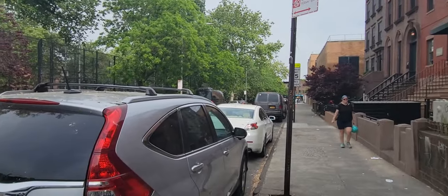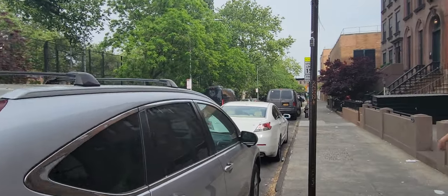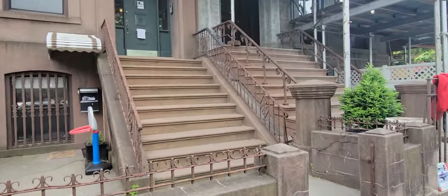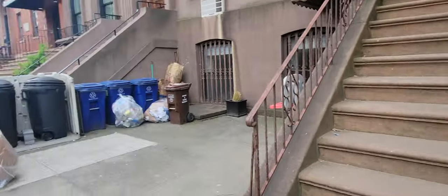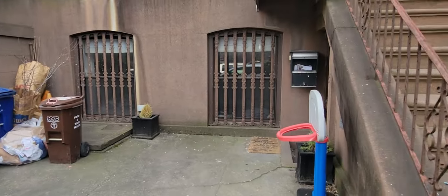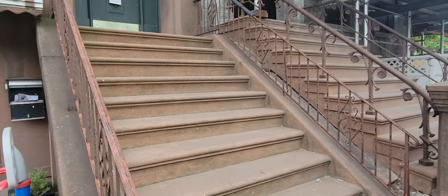And then down the street here, you have more stuff, and I think that's the school right there. I'll take a video once I get into the apartment — just show you the front. Obviously it's the weekend, so they're waiting to toss out the garbage.